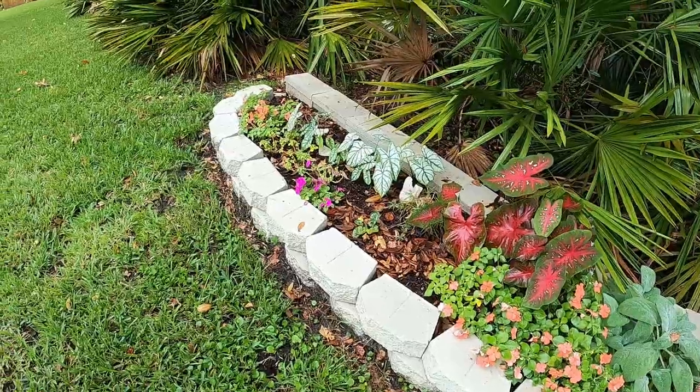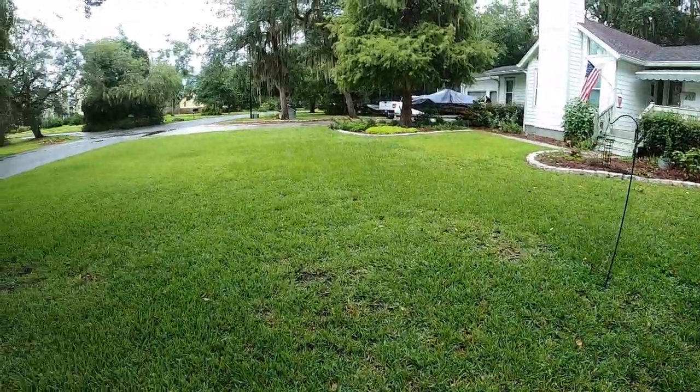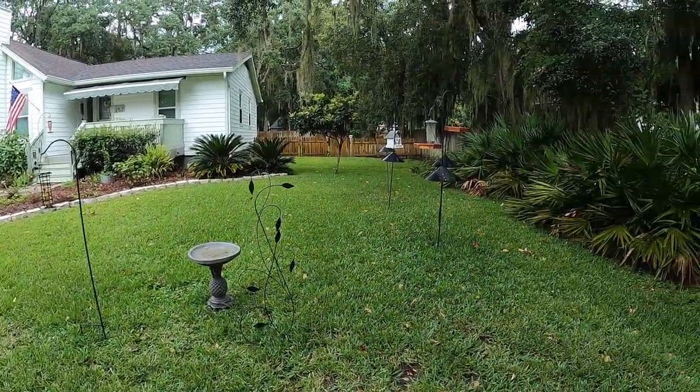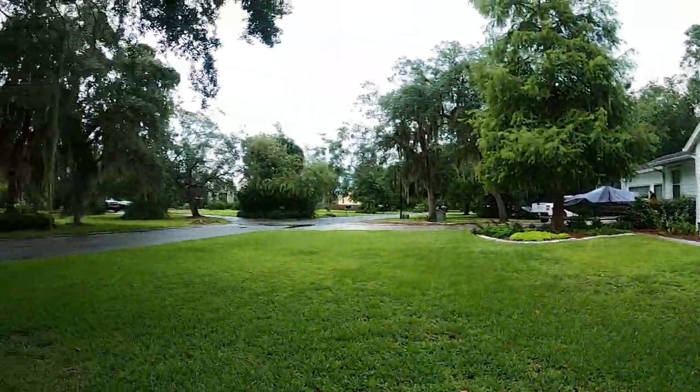If you guys have any good ideas for what to put in there, feel free to let me know. The yard's been nice and green because we've been getting rain the last couple of days. The birds are fat and happy, so I guess that's our garden tour for the day. Y'all have a good day and thanks for watching Nickels Empire.